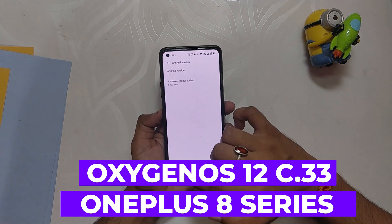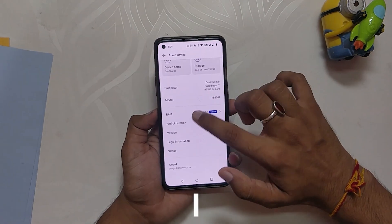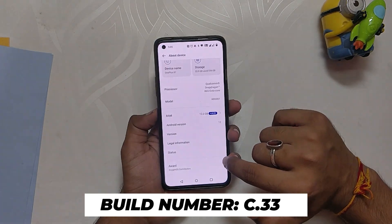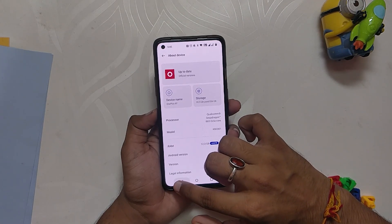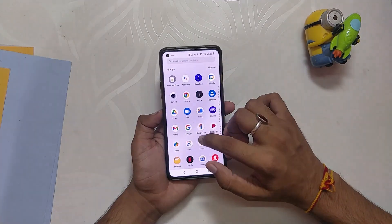So without wasting any more time, let's get started. If you go into the About Info section, you can see that the build number is C.33, which is OxygenOS 12 stable build. The build was released almost two weeks ago and since then I've been using it on my OnePlus 8T. My overall experience has been majorly positive and I just encountered a few bugs here and there, so let's discuss each of the aspects in detail.